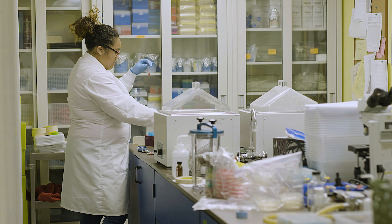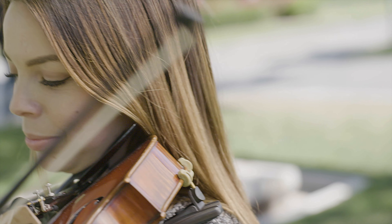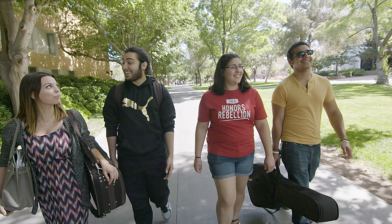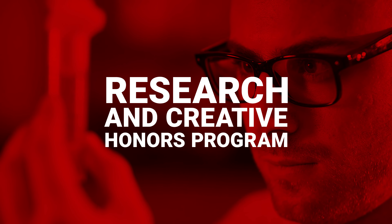Take a deep dive into topics that fascinate you. Discover answers to tough questions. Contribute to the creative works in your field. The Honors College invites UNLV students from all majors to take their undergraduate work to the next level through our research and creative honors program — we call it RH for short.